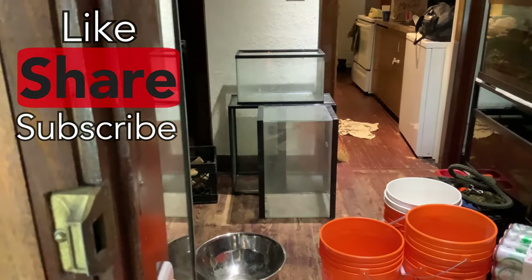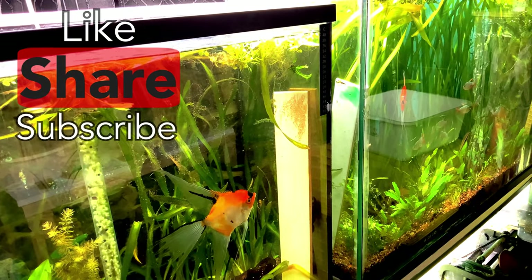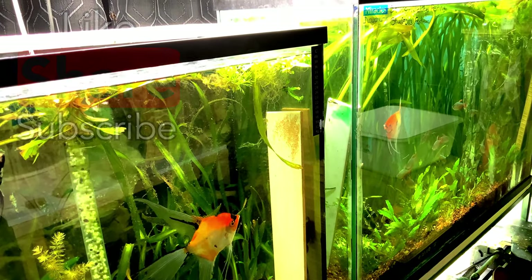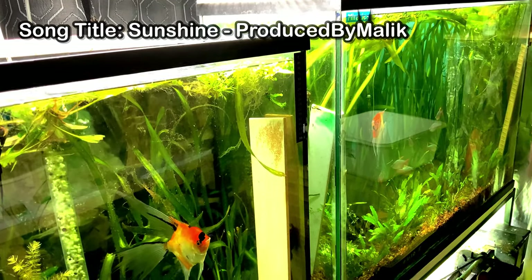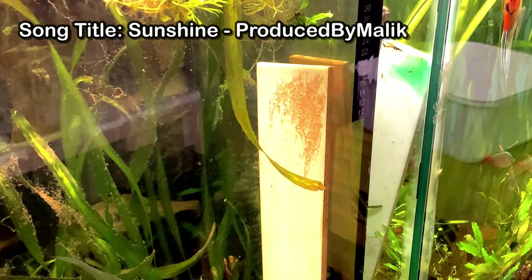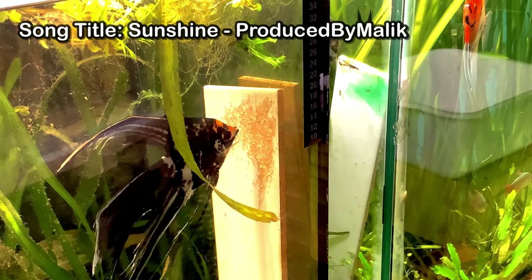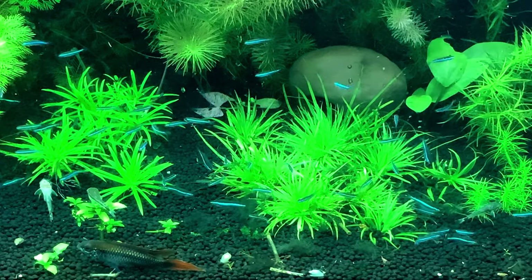Thank you so much for watching this far. That's the update — this is my massive fish haul from the 18th of January 2020 from Tails and Scales. You're actually looking at my whale tail angelfish pair — they just spawned about two days ago. I think the eggs are going to hatch very soon; they all look viable. Really amazed at this pair.